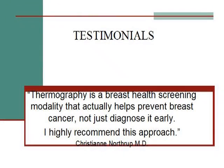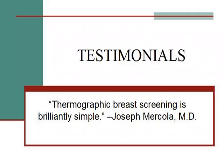Christine Northrup, an international expert on women's health, said thermography is a breast health screening mode that actually helps prevent breast cancer, not just diagnose it early — and she highly recommends this approach. Dr. Northrup was kind enough to have me join her last October during Breast Cancer Awareness Month — which for us is a misnomer because every month is Breast Cancer Awareness Month — and we did a show on Hay House Radio together internationally on thermography as an early diagnosis for breast disease. Dr. Mercola also said thermographic breast screening is brilliantly simple, and in fact has thermographic imaging in his own facility.